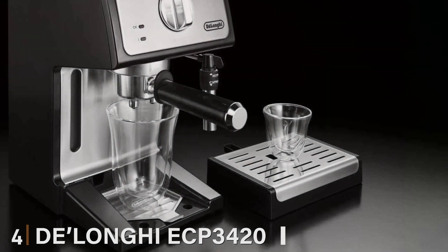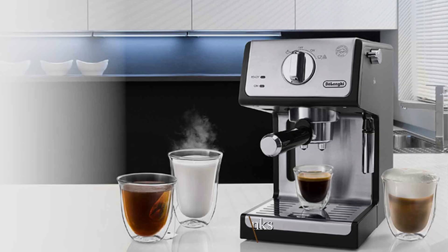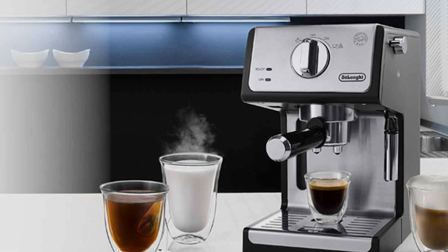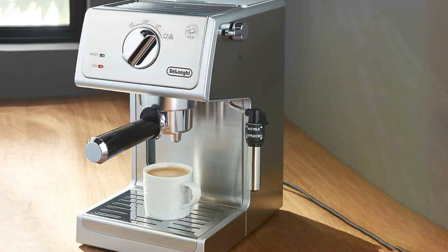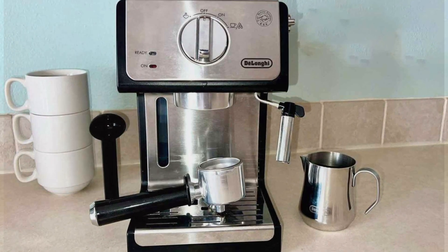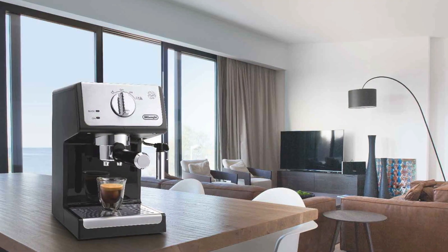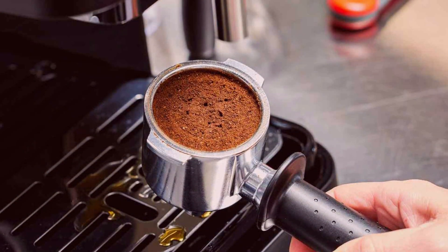Number four, the DeLonghi ECP-3420 Bar Pump Espresso and Cappuccino Machine brings a cafe experience into your home with its compact yet powerful design. Standing 15 inches tall, this sleek black espresso machine is both stylish and space-efficient, making it a perfect fit for any kitchen. With a 15-bar pressure pump, the DeLonghi ECP-3420 ensures rich, full-flavored espresso every time. Its dual-function filter holder accommodates both ground coffee and ESE pods, offering flexibility for your brewing preferences. The built-in milk frother lets you craft creamy cappuccinos and lattes with ease, adding a touch of luxury to your daily coffee routine. Durability is a hallmark of this machine, with a sturdy stainless steel boiler designed for long-lasting performance. The removable water tank and drip trays simplify cleaning and maintenance, ensuring your machine stays in top condition.